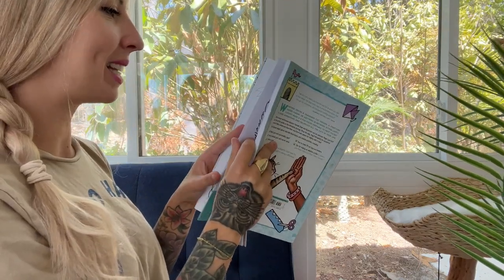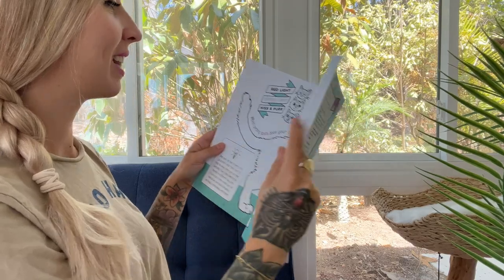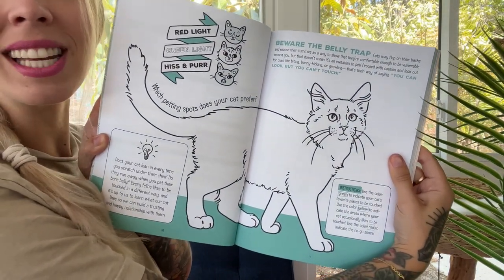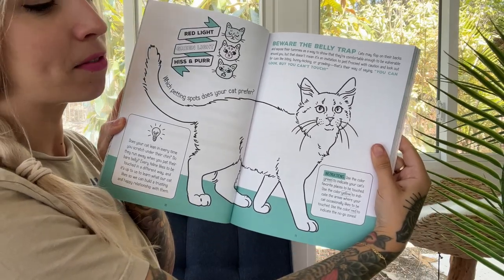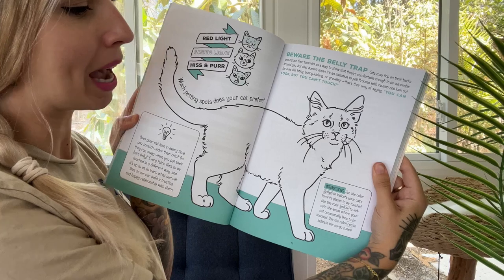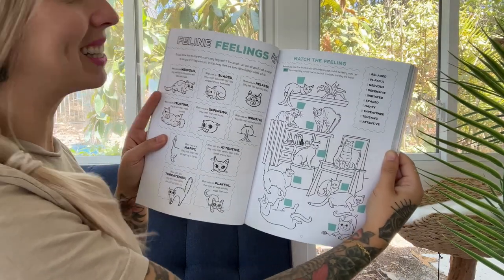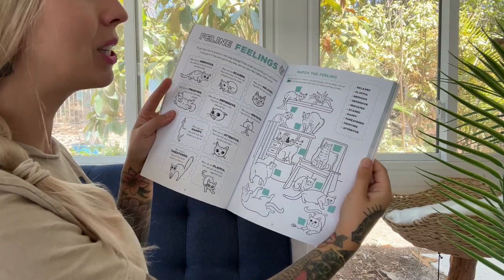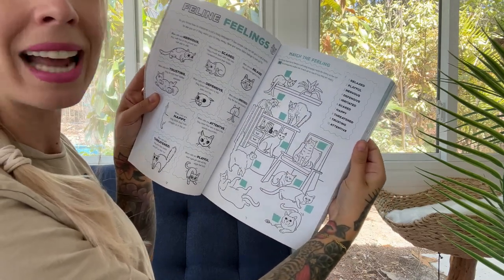All right so let's just go through and see some of the activities. This is a fun one — this is Red Light, Green Light, Hiss and Purr, where you identify the parts of your cat that they like to be pet and that they don't like to be pet. Here we have Feline Feelings, an activity all about understanding what your cat's body language is telling you, and then you match the feeling to the cat.